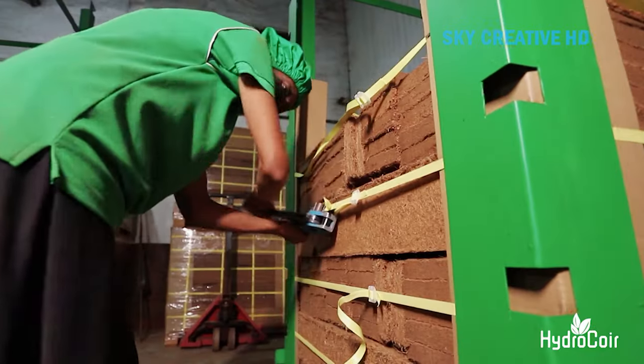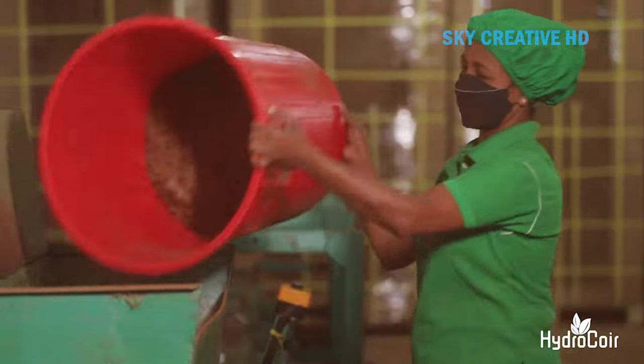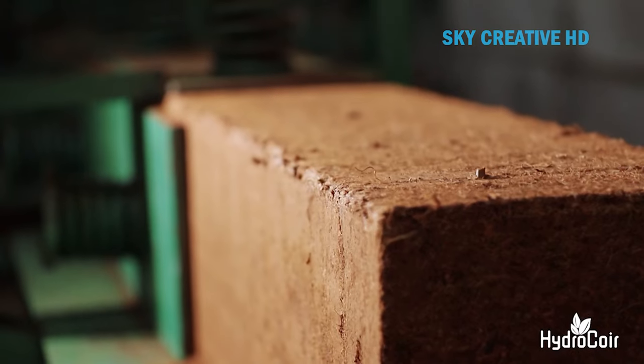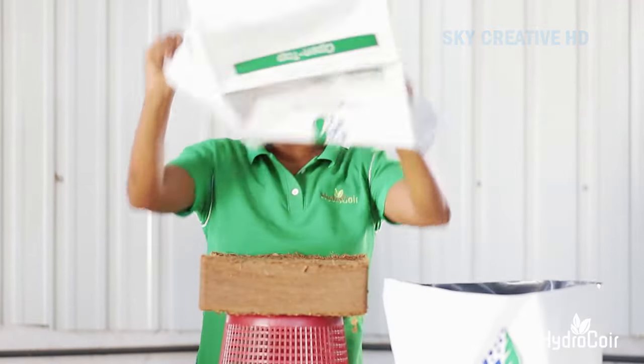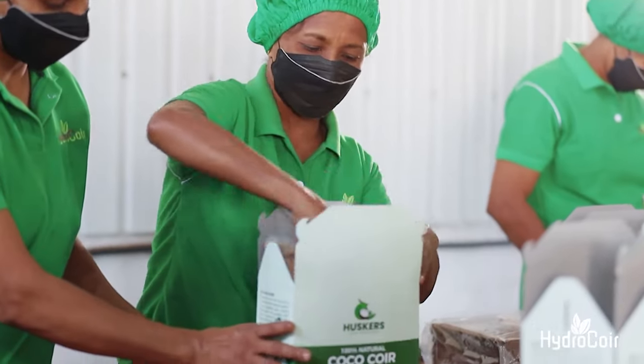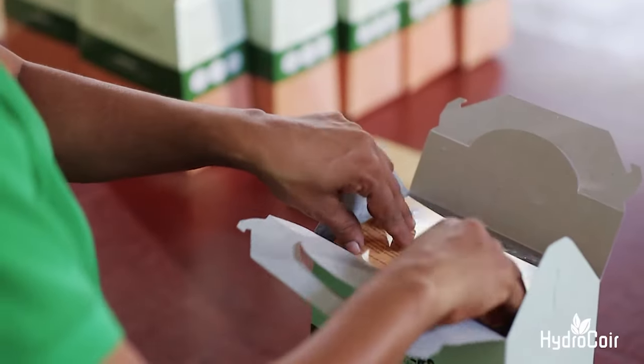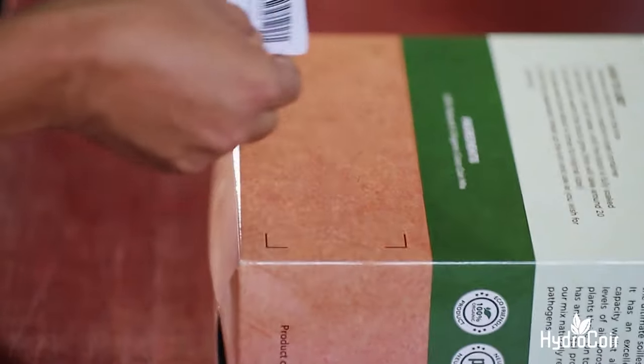Coir is also suitable for hydroponic systems. Due to its neutral pH, resistance to compaction and decomposition, and suitable cation exchange capacity (CEC), coir is ideal for hydroponic systems as well as soilless mixes. These benefits make coir a popular choice for both professional and hobbyist gardeners.